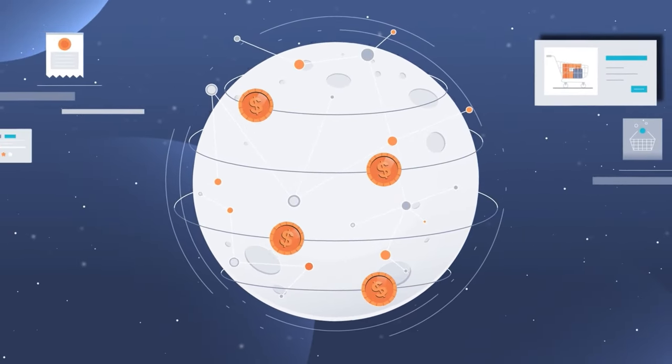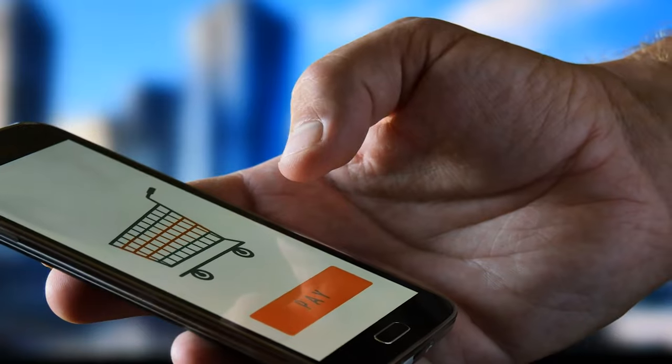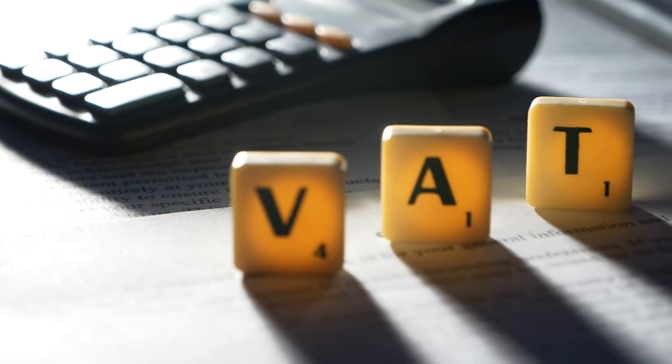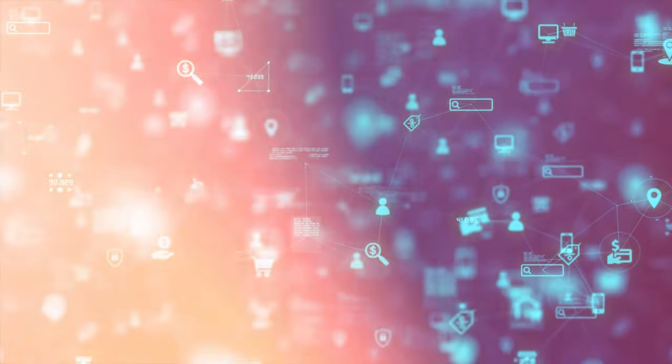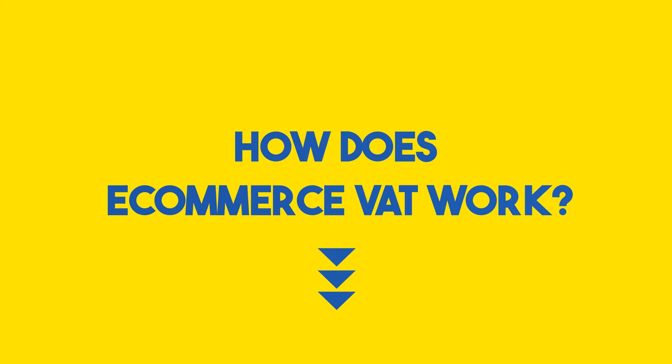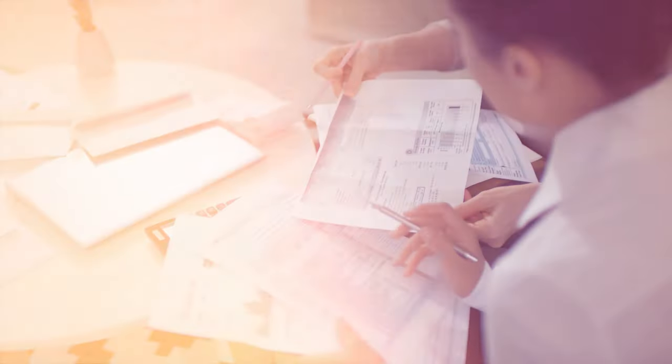Key takeaway number two: simplify, simplify, simplify. Enter LinkMyBooks — it's your magical wand for automating accounting, saving time, reducing errors, and unlocking insights for your business growth. Now let's demystify e-commerce VAT. It's like a digital toll booth on the information superhighway. You sell goods or services online and VAT is the toll collected based on the purchase price. Each country has its own rules, thresholds, and rates. How does it work? Determine if you need to charge VAT, calculate the correct amount, display it clearly during checkout, collect it, and pass it back to the tax authorities.